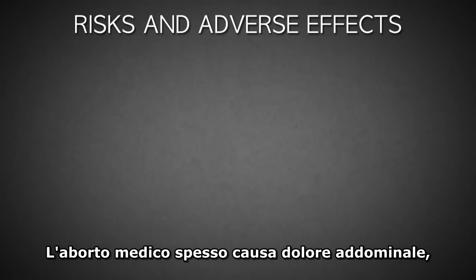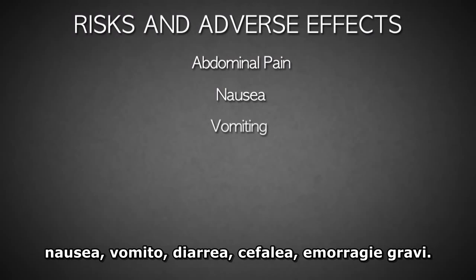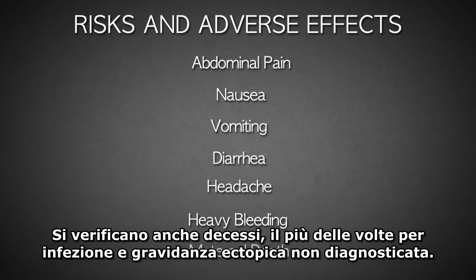For the mother, medical abortion often causes abdominal pain, nausea, vomiting, diarrhea, headache, and heavy bleeding. Maternal deaths have occurred, most frequently due to infection and undiagnosed ectopic pregnancy.